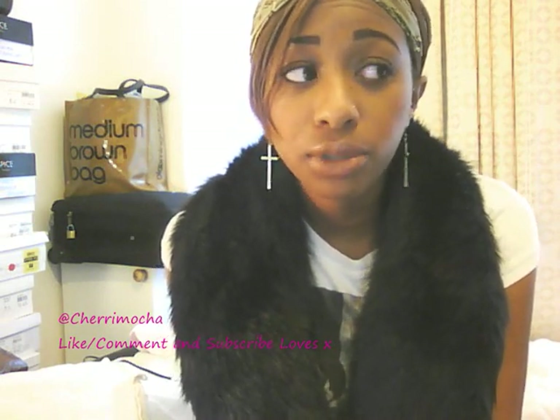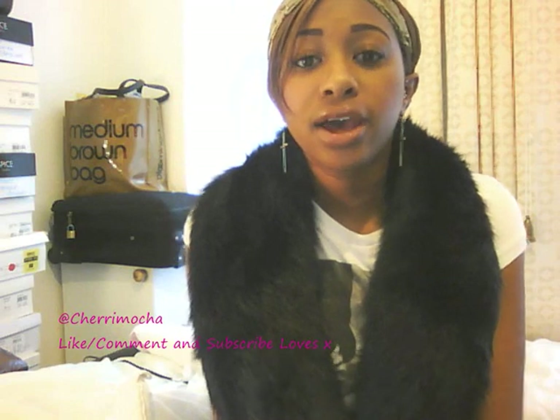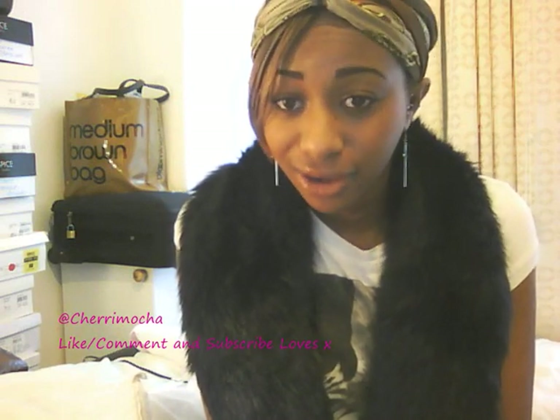I didn't want to get into another haul and then show you the stuff I wanted to show you — my last video had computer issues. So today I'm going to be showing you some of my recent Topshop finds via eBay. I love eBay, there's nothing else I can say about it.